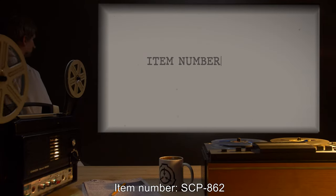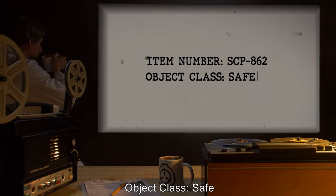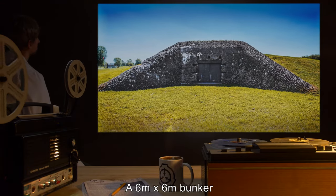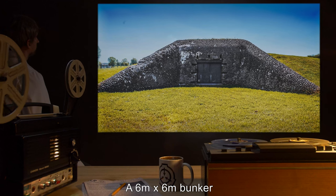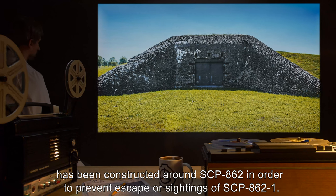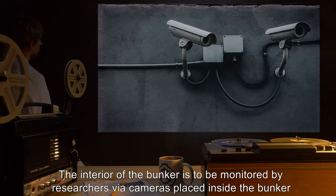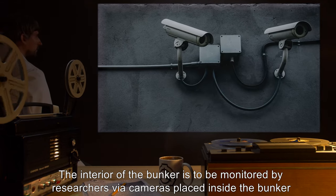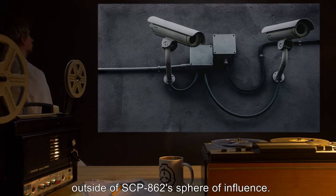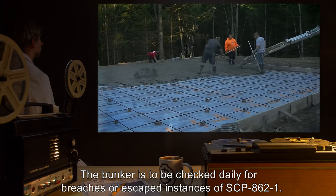SCP-862. Item number: SCP-862. Object Class: Safe. Special Containment Procedures: A 6m x 6m bunker has been constructed around SCP-862 in order to prevent escape or sightings of SCP-862-1. The interior of the bunker is to be monitored by researchers via cameras placed inside the bunker, outside of SCP-862's sphere of influence.